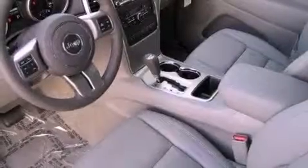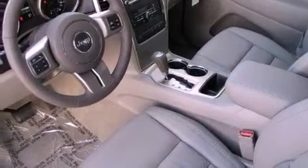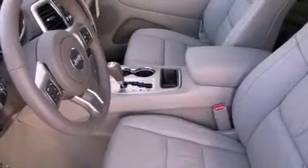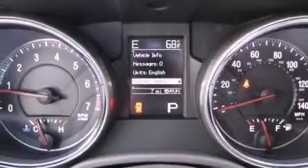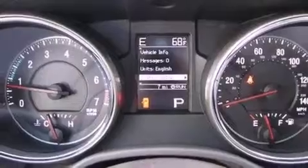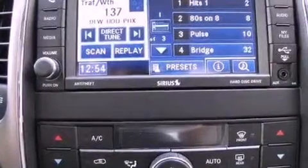a full-length floor console, cruise control, a CD player, a leather-wrapped steering wheel, an illuminated driver's side vanity mirror, a Sentry key theft deterrent system, an anti-lock braking system, heated side view mirrors, and a rear spoiler.